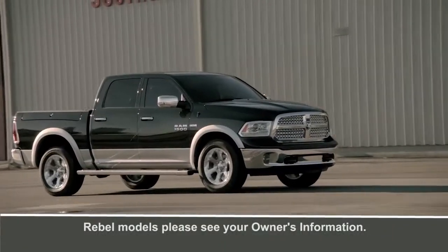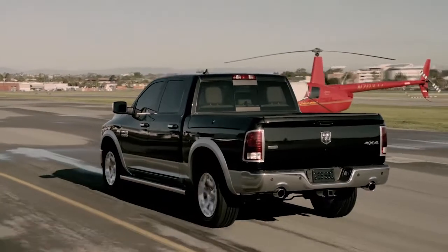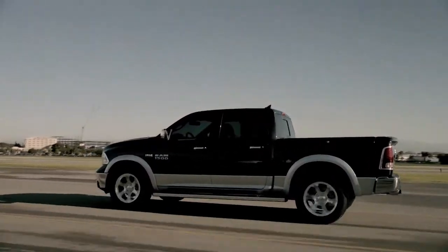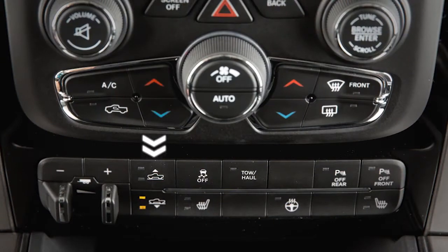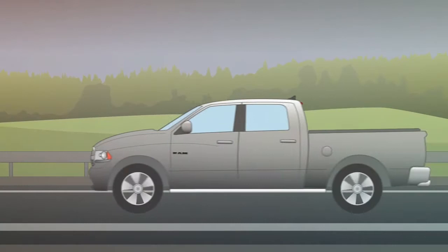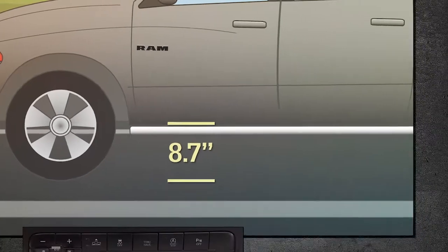Your RAM may be equipped with two different air suspension systems. The 1500 features five heights for comfort and performance. The system works automatically, or you can control it manually via console or key fob controls. Normal Ride Height, or NRH, provides 8.7 inches, or 221 millimeters of clearance, measured from the base of the door sill.